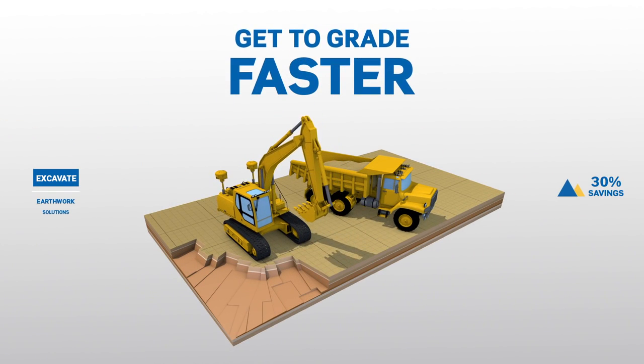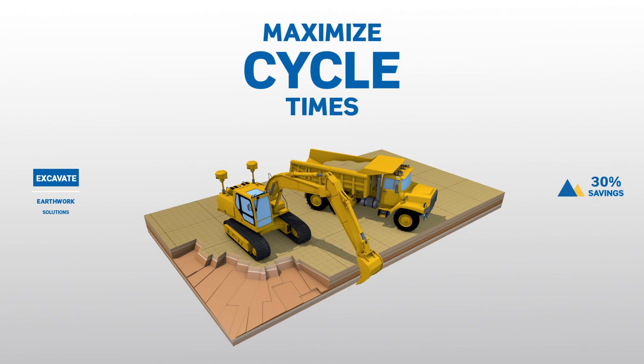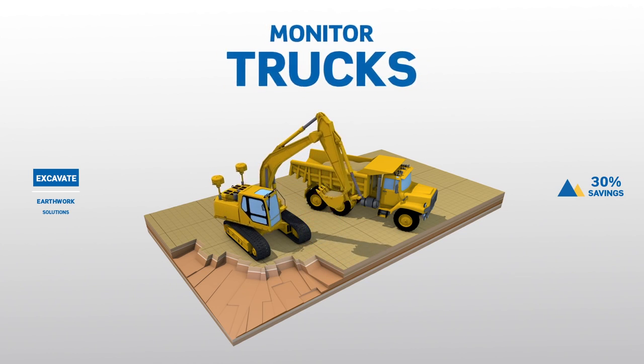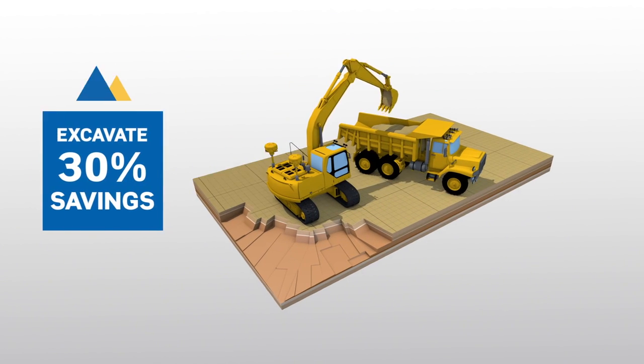Get to grade faster with less rework. Excavate more accurately and maximize cycle times, while you simultaneously monitor all the trucks and materials coming in and out of your site.